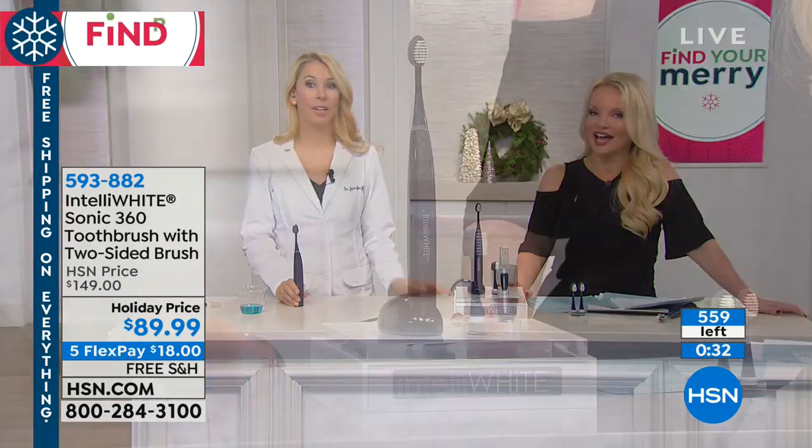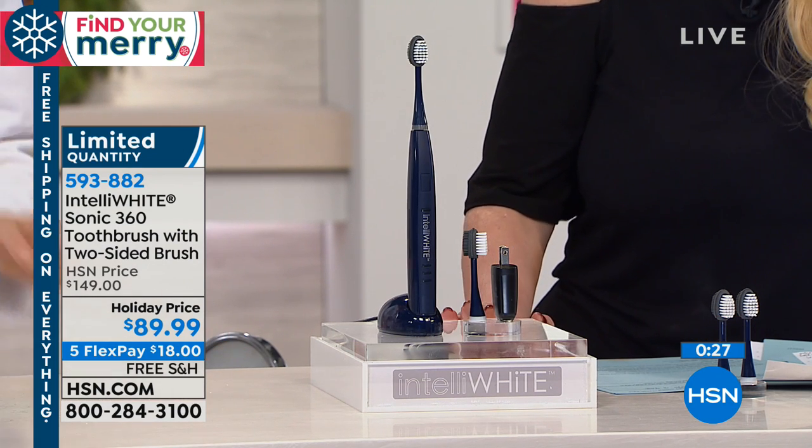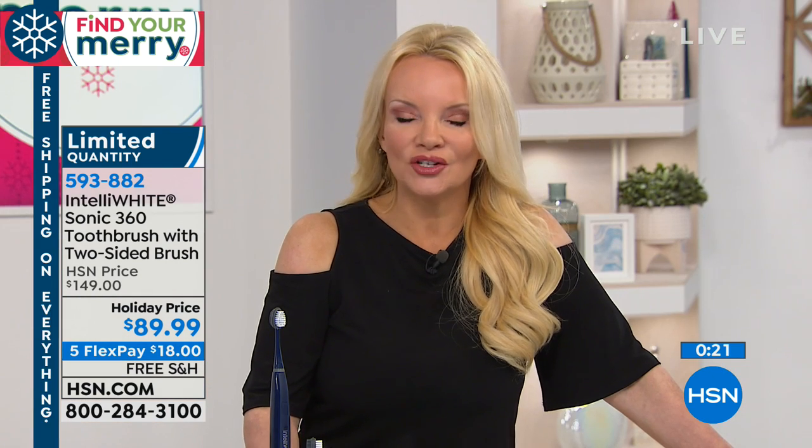That can't be good. We've got 560 left, and I almost have 200 people on board already. This is it until next year — and next year it's going to be $149. So you're saving $60 off our price, getting it in time for Christmas with the extended holiday return policy. The only thing you'll ever need to buy again is replacement brush heads — you'll never buy batteries for this.